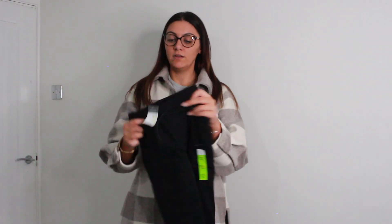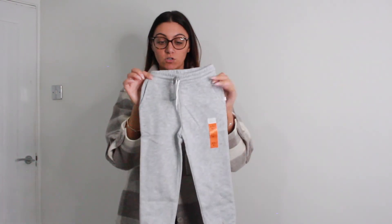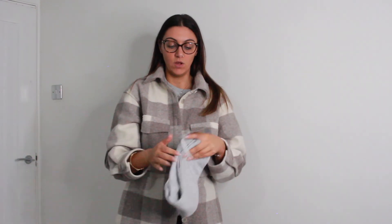I also got these for my son — they were £3.50, age 4 to 5, just plain black joggers. My daughter I also got some joggers for her — she very rarely wears them but I thought it would be quite nice to have a pair anyway. Age 2 to 3 and they were £3.50 as well.